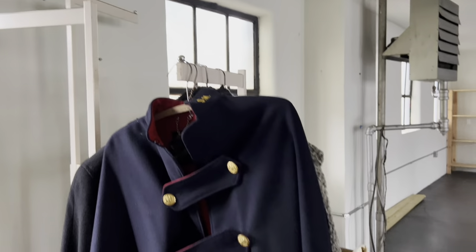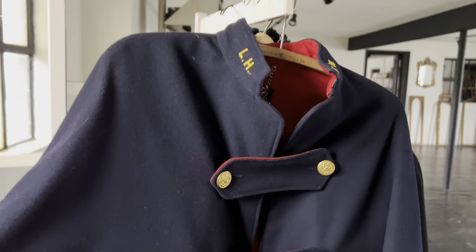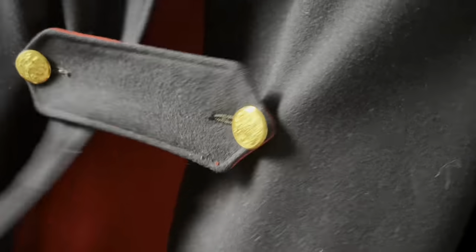Oh my gosh — I went through a stage where I really wanted one of these. It's a wool student nurse capelet — so those would be the initials on one side, and that's the student nurse symbol. It's gorgeous, it's in perfect condition. I kind of wish I could let myself be more of a cape person.